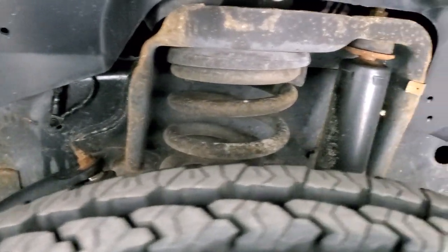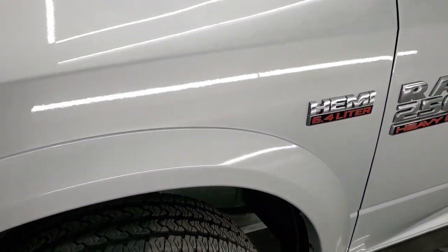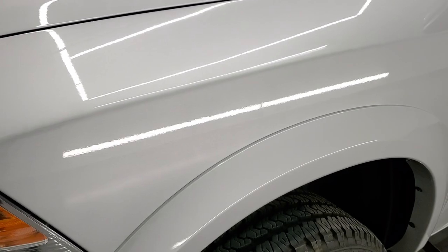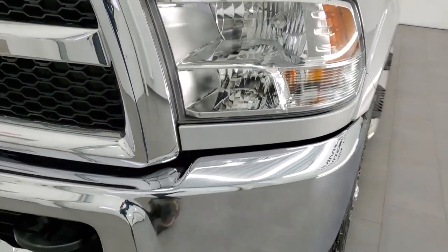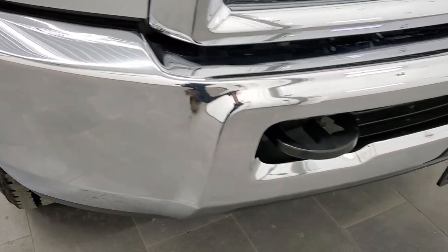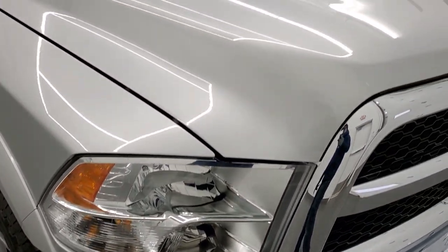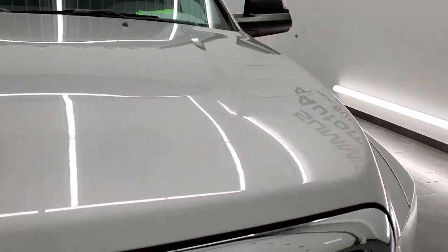Frame and underbody are in pretty nice shape — just a little bit of surface rust on there but nothing too bad. Front fenders are in excellent condition, no dents or dings. Headlight lenses are nice and clear. Front bumper is in excellent condition — no dents, no dings — and the hood is in great shape as well, no dents or dings.